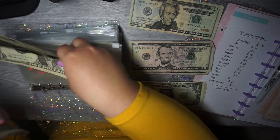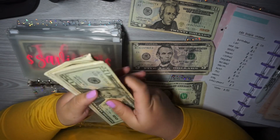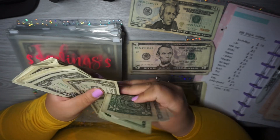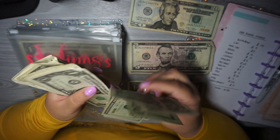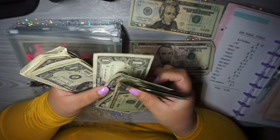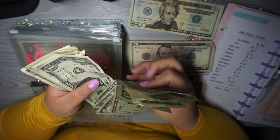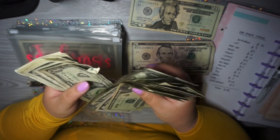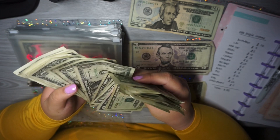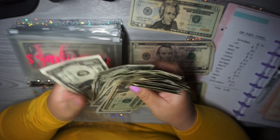I did pull some money out of here again — I need to stop doing that, I keep pulling money out of here. But now continuing the count: 25, 30, 31, 32... all the way up to $62 total in here.